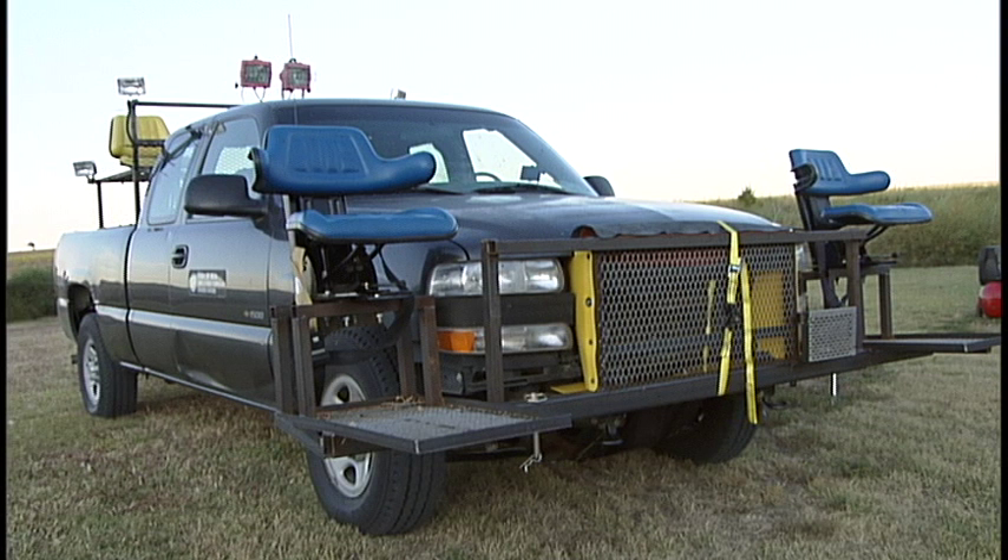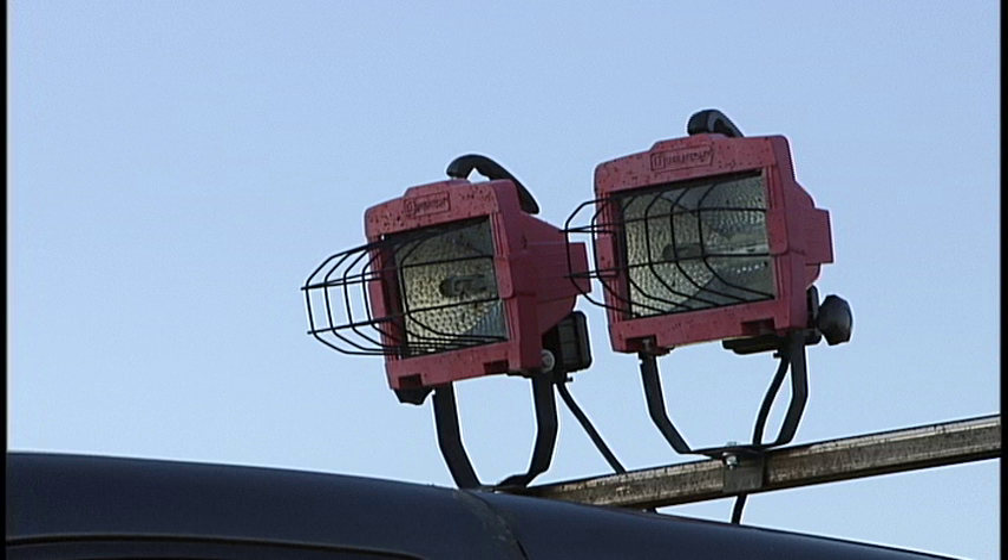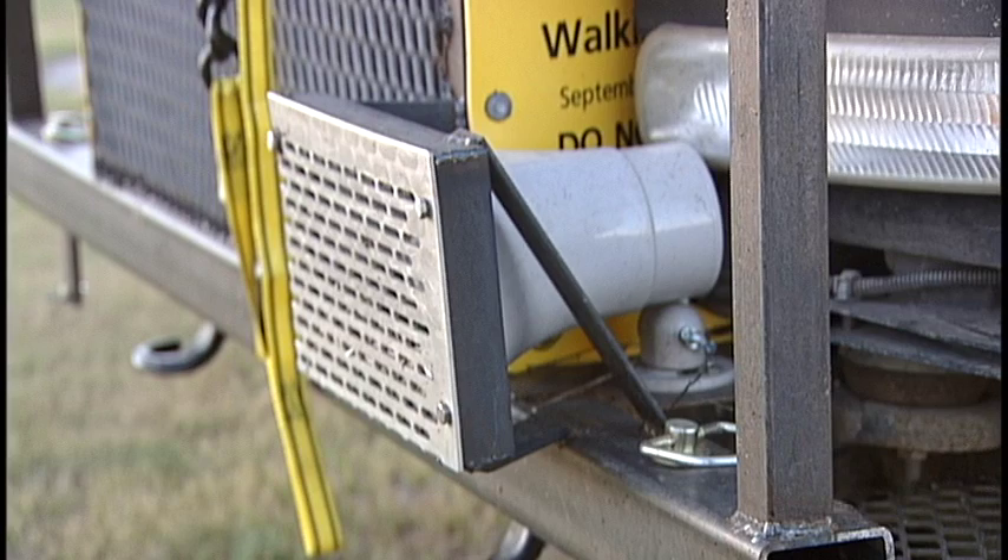This pickup has obviously been modified: bumper-mounted chairs for guys with nets, spotlights to detect movement in grass, and a speaker to play music loudly.